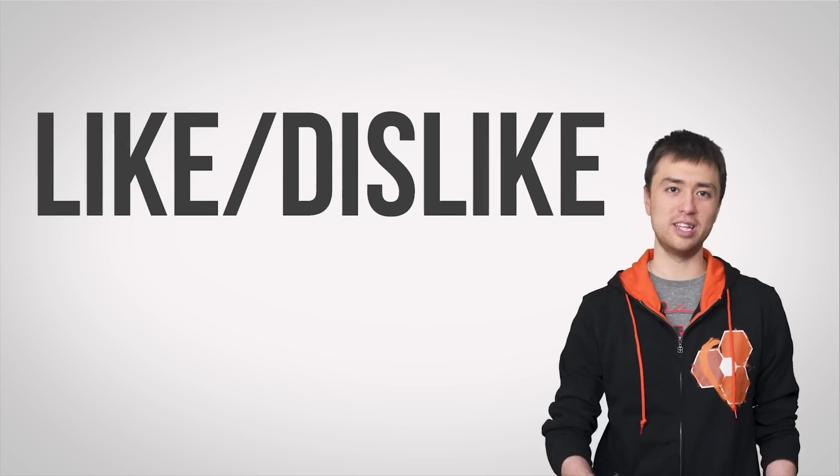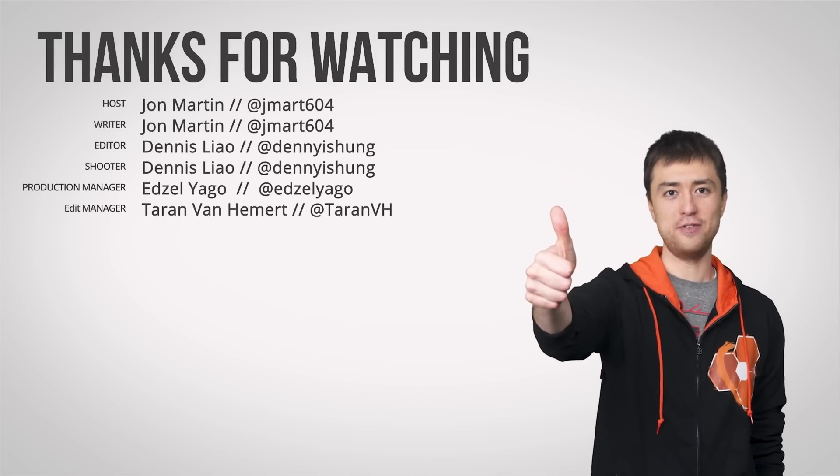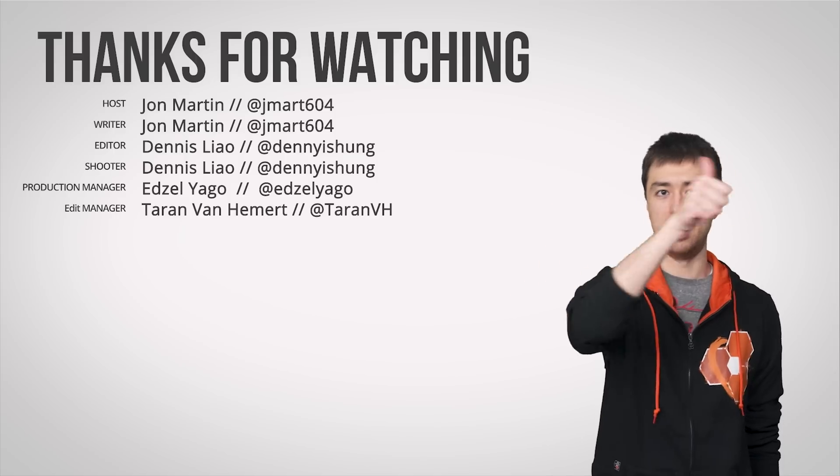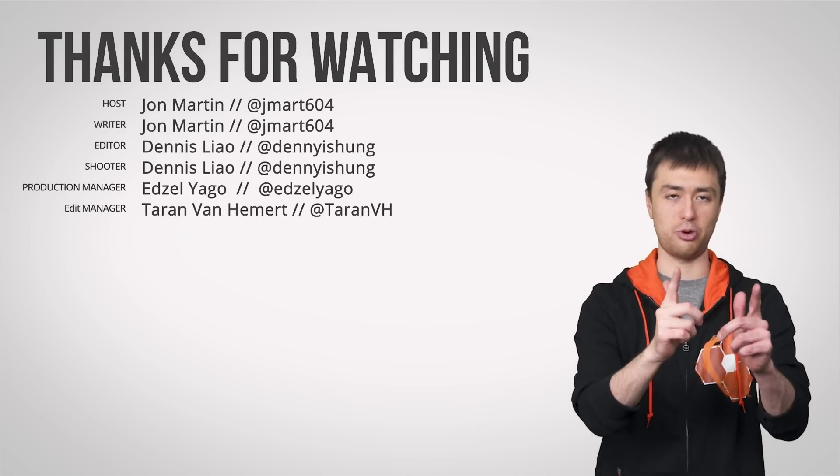Okay guys, thanks for watching TechWiki. Like this video if you liked it, dislike it if you didn't. Leave a comment, check out other channels, and don't forget to subscribe.